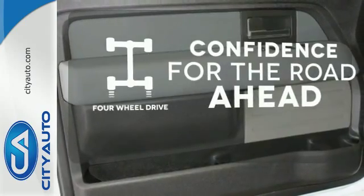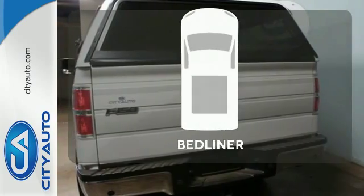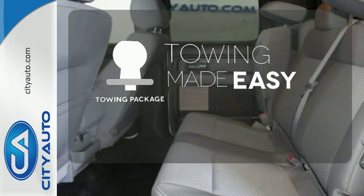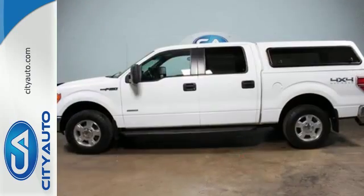You wouldn't be on the job site without all the right tools. Be prepared with four-wheel drive. Protection for your truck and your haul comes with the bed liner. The towing package is a must-have for anyone on the job. This truck is built tough to come through when you need it most.